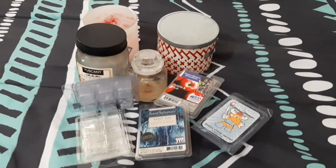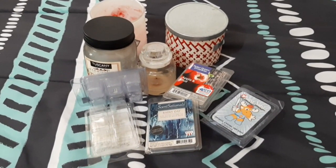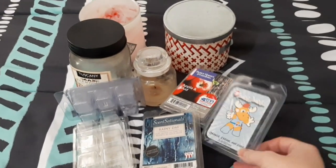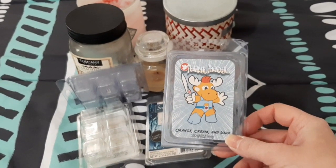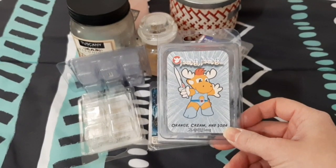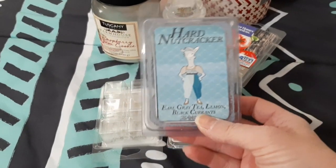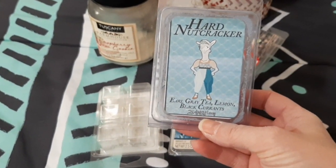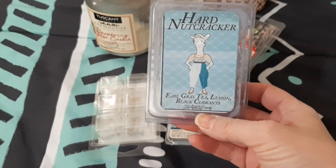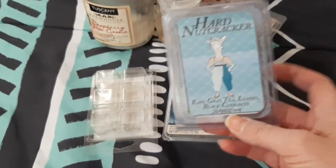Hi guys, welcome back to my channel! Today I'm doing my empties for January. We're going to start off with the home fragrances. I got this 'Thunder' from Zany Laney - her company is no longer around, but this was based on Thundercats and it is orange cream and soda. I have another one from Zany Laney based on a play - it's called Hard Nut Cracker, and it is earl grey tea, lemon, and black currants. That one was really good.